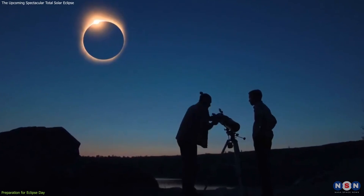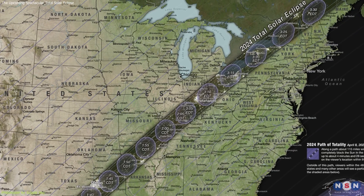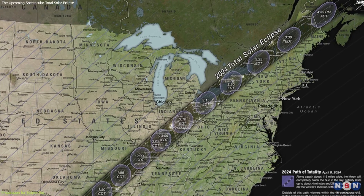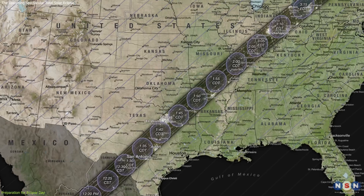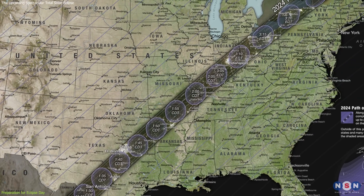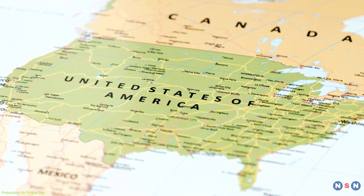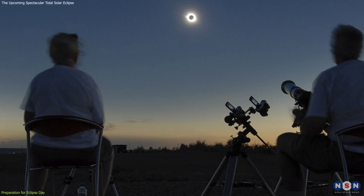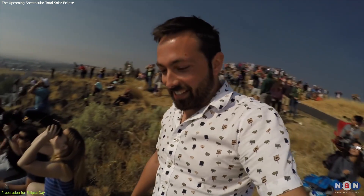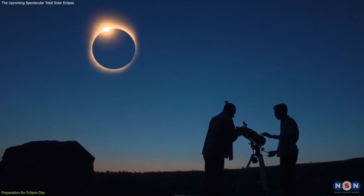First and foremost, location is key. The path of totality, a narrow strip where the total eclipse is visible, will sweep across North America. If you're outside this path, you'll only see a partial eclipse. So it's crucial to position yourself within this zone for the full effect. Check updated maps and forecasts to choose a spot with a clear view and a high likelihood of clear skies. Popular viewing spots may get crowded, so consider less known locations or plan to arrive early.